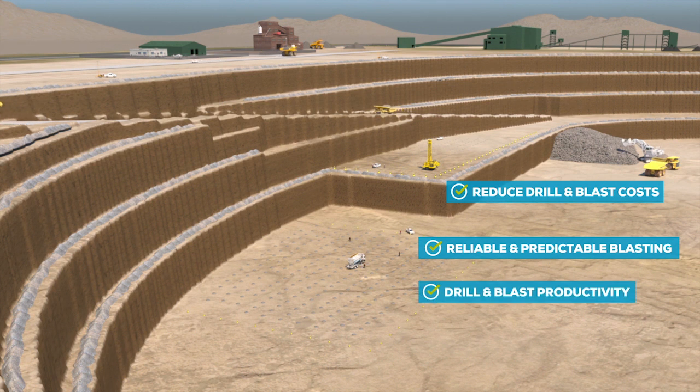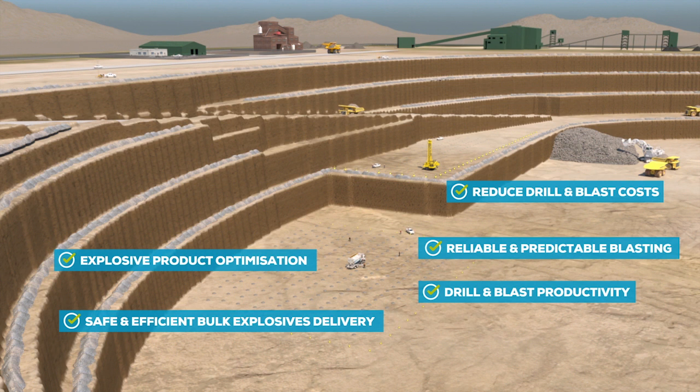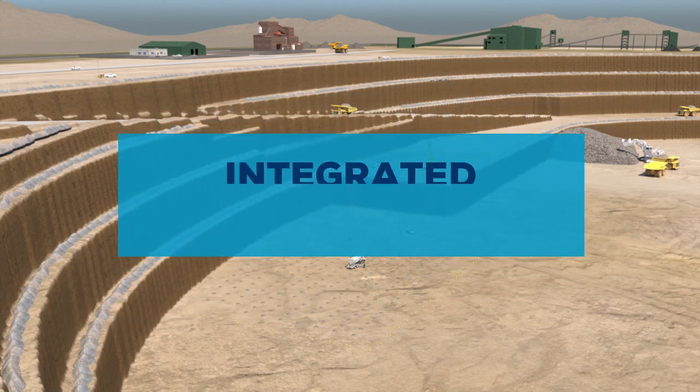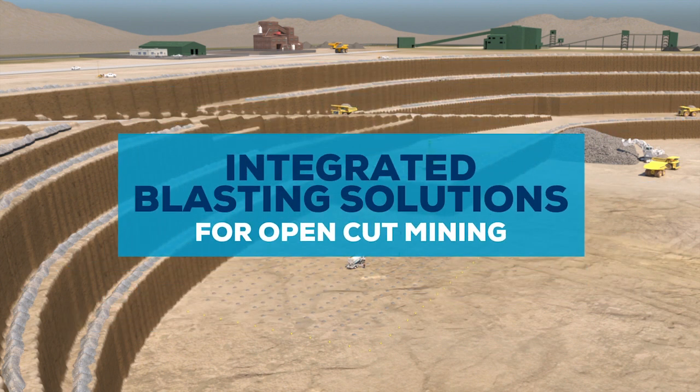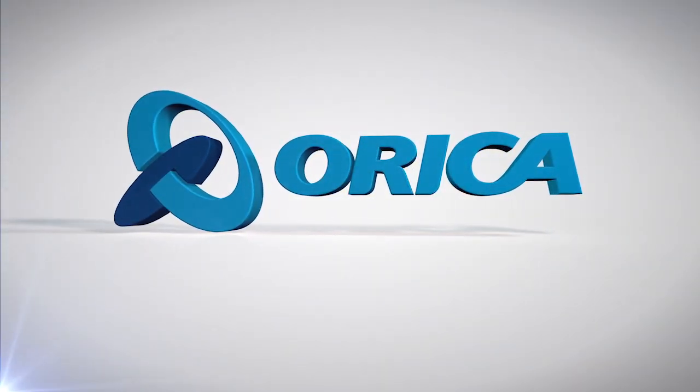Its introduction marks a key milestone on Orica's technology roadmap, reinforcing our advanced service offer and forming the base platform for Orica's future technologies and solutions in the open-cut mining sector. To find out more, visit Orica.com.